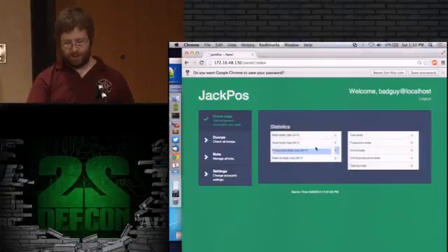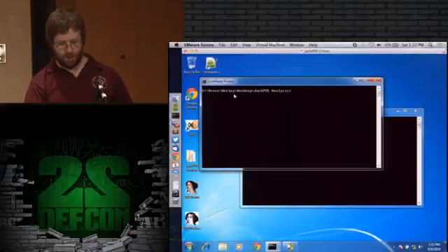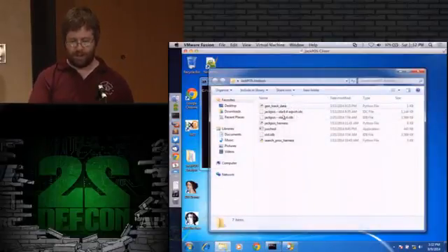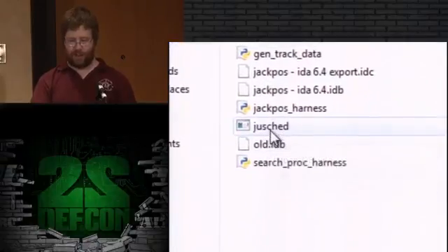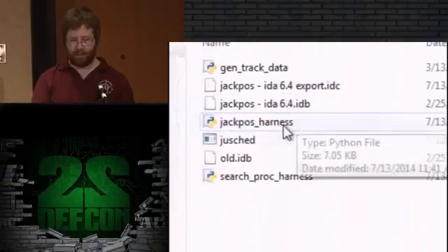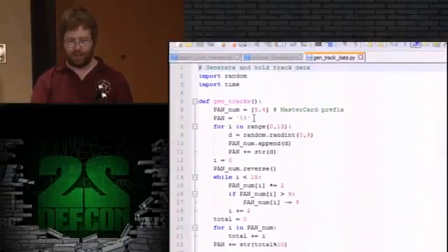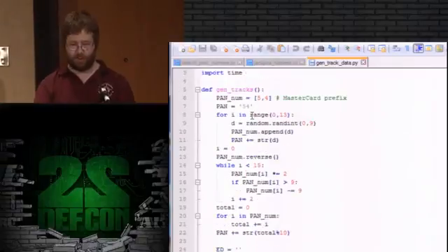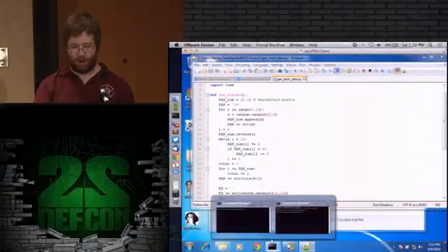On the other side of this coin we've got the client for it. We've got three Python scripts: the malware itself named appropriately, the main harness, and the search process harness. First I'll show the code to generate track data - just implementing the base algorithm for it, John Doe and the various elements of that particular ISO standard. We run that in one window and that generates a bunch of track data and just sits there on it in a Python list in memory. We can run Process Explorer and see PID 1480 is the one for that particular track data.